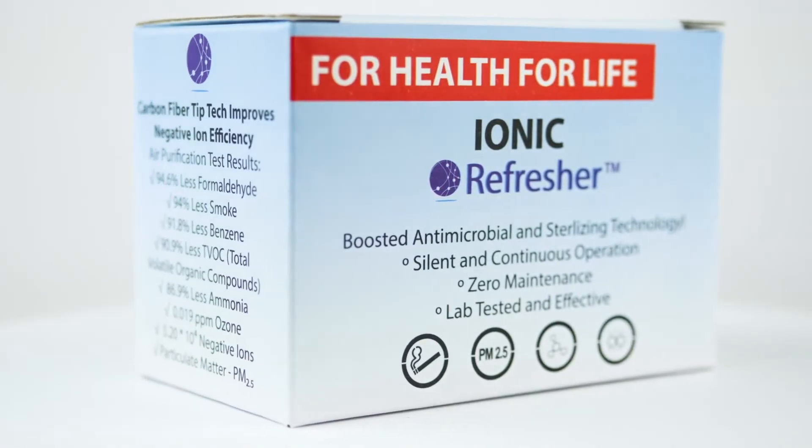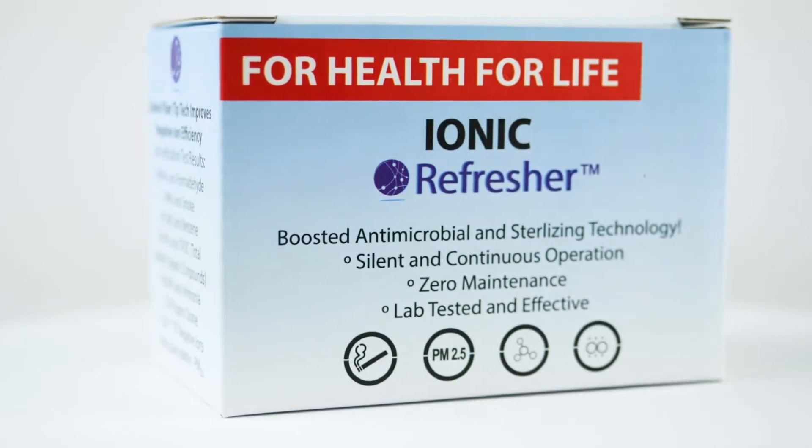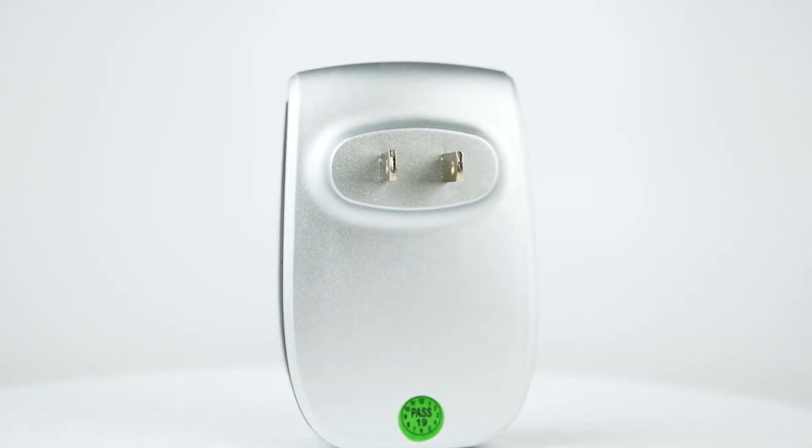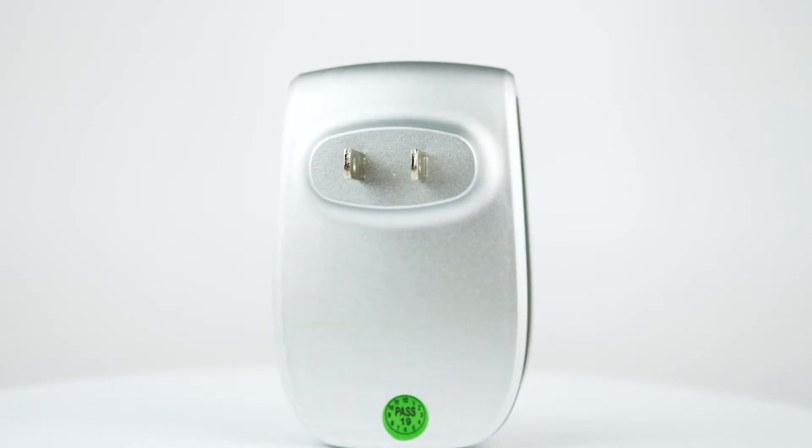This is the Ionic Refresher Air Purifier. It is lab tested and reduces air contaminants, generates 32,000 negative ions, and removes harmful chemicals.